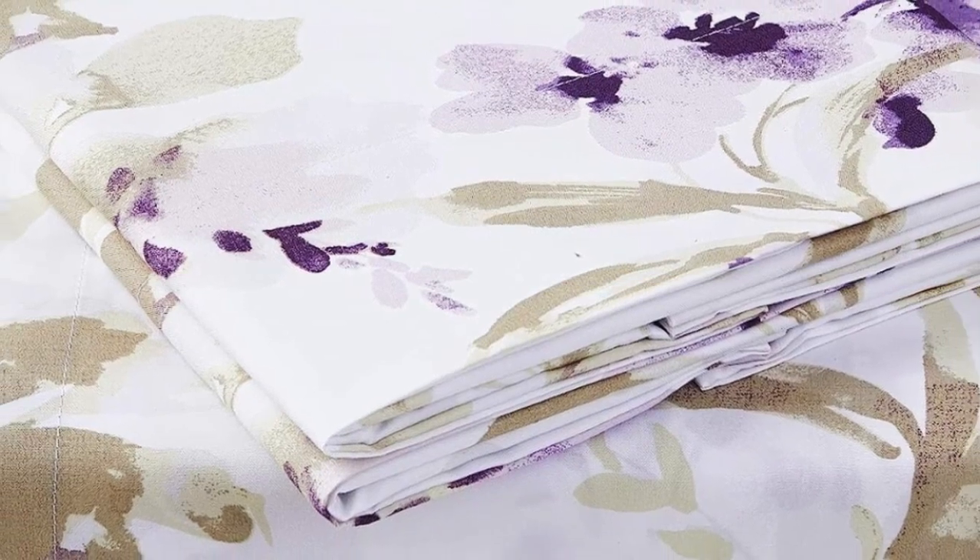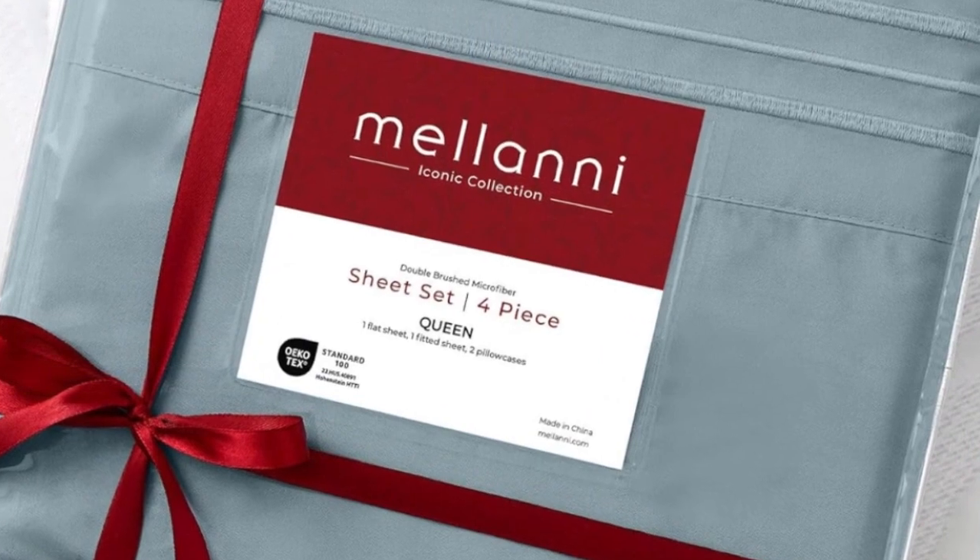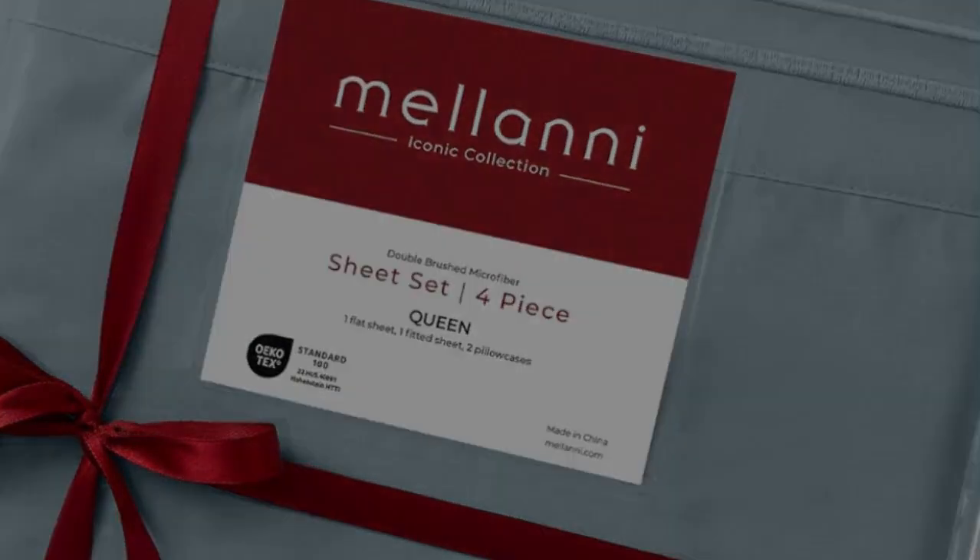The fabric also stood up to our shrinkage and pilling tests. Take note, though — the synthetic material might not be as breathable as natural cotton, and those who prefer a crisp sheet might find the fabric too soft, but that's on par for all microfiber sheets.